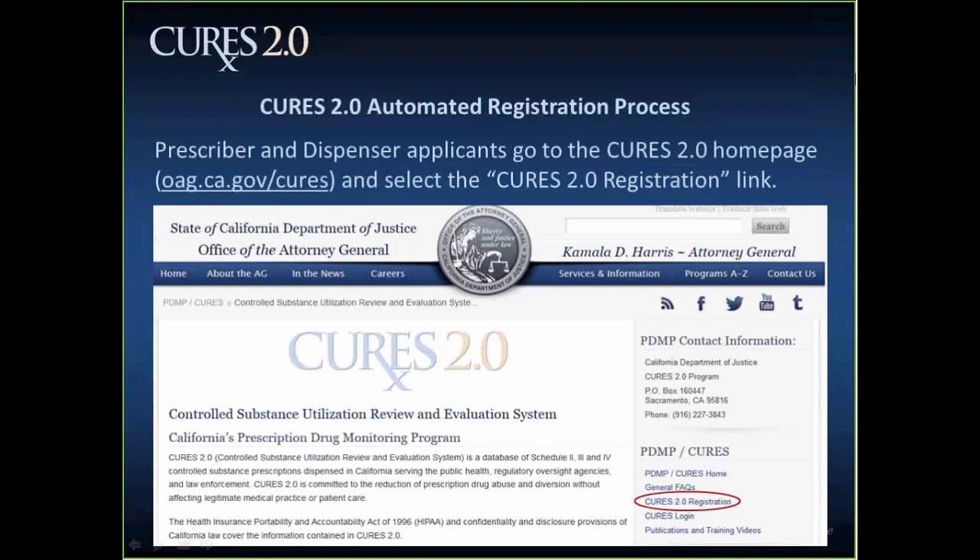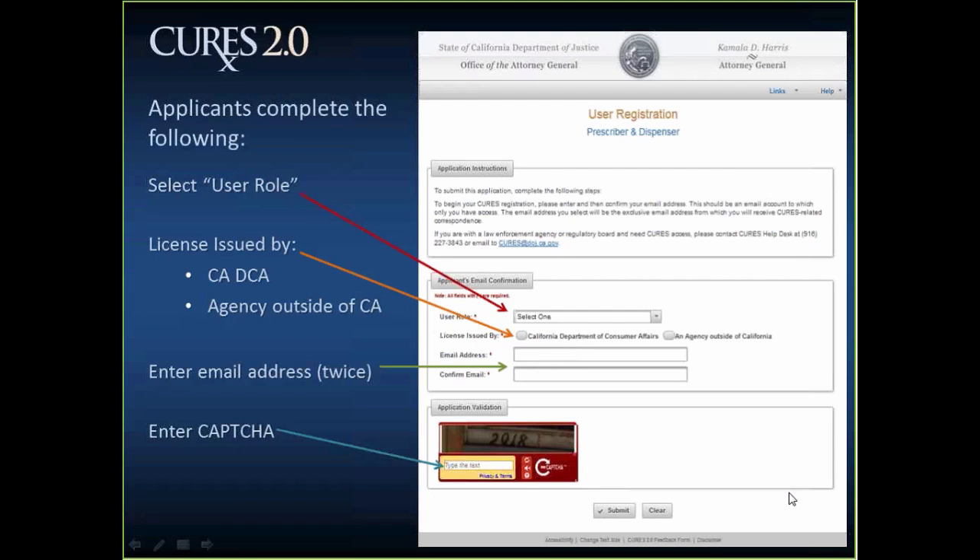The next few slides are going to walk you through the registration process. There are several steps involved, and there'll be back and forth between the web interface and your email. Whenever you're registering, you'll want to pick a valid email address that you'll use for correspondence with the CURES 2.0 system. When you're ready to begin, you will navigate to the CURES homepage, which can be found on the Office of the Attorney General's website at oag.ca.gov/cures. On the right-hand side, there's a CURES 2.0 registration link — click that link and it will bring you to the first part of the registration process.